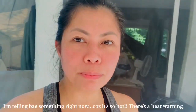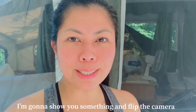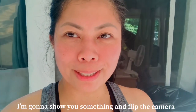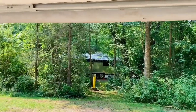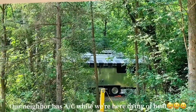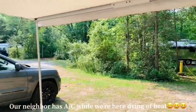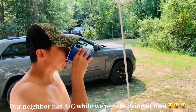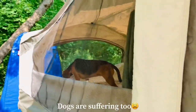Bay, it's so hot right now — there's a heat wave warning. We're really hot inside. Our neighbor's campsite has an AC unit. Meanwhile we're dying here. Bay, let's upgrade! They want an air conditioner.